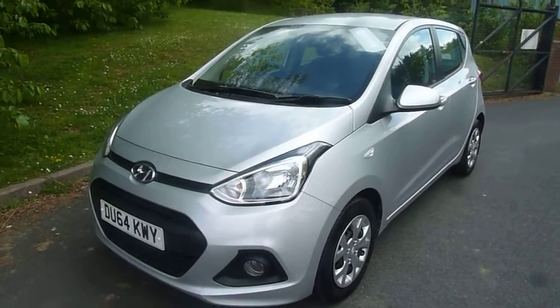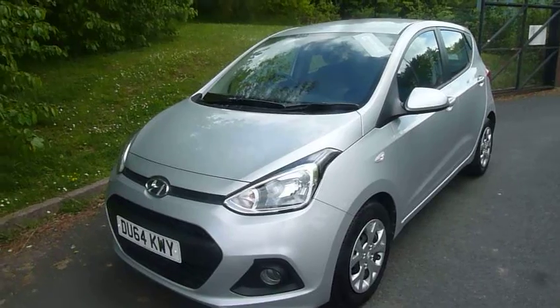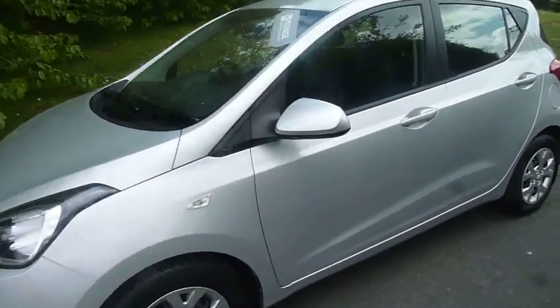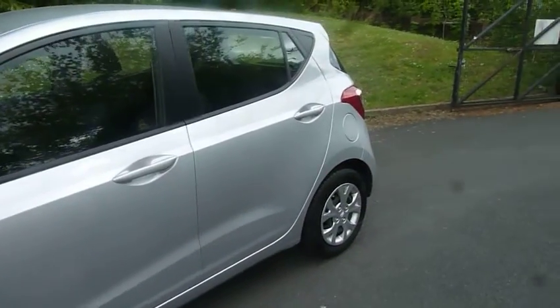Hi and welcome to JTU's Hyundai. My name is Rob. I'm just going to take you around this 64 plate Hyundai i10. This is the 1.0L SE model. As you can see, it looks really nice in the silver paintwork.